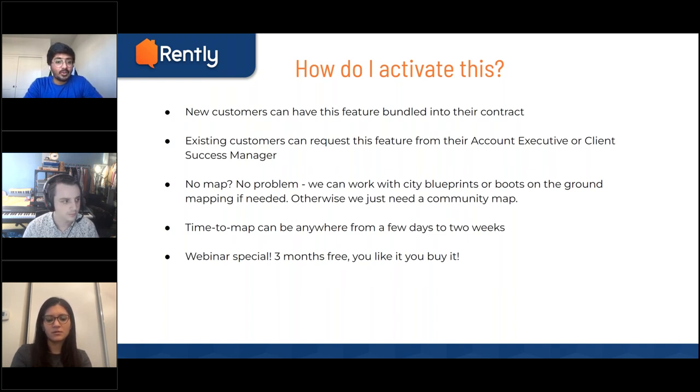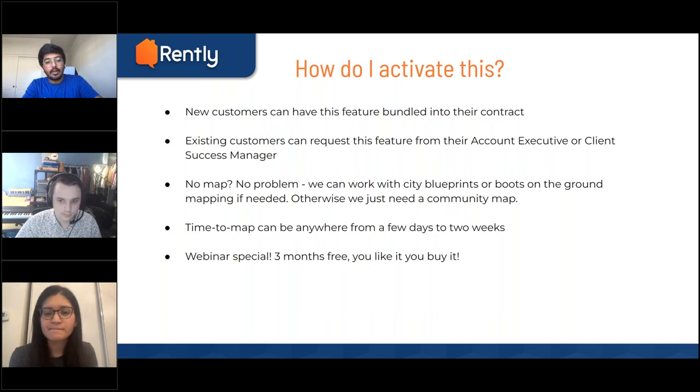For some communities where you don't have a map or marketing maps, that's not a problem. We can work with city blueprints, or we can have someone from our vendor's team go to the community directly and map out the units and entire community themselves — just give them permission to enter. Our vendor already has about 60 to 70% of all our clients' communities already mapped out. For any new maps we don't have, it would take anywhere between two days to two weeks based on what they need.